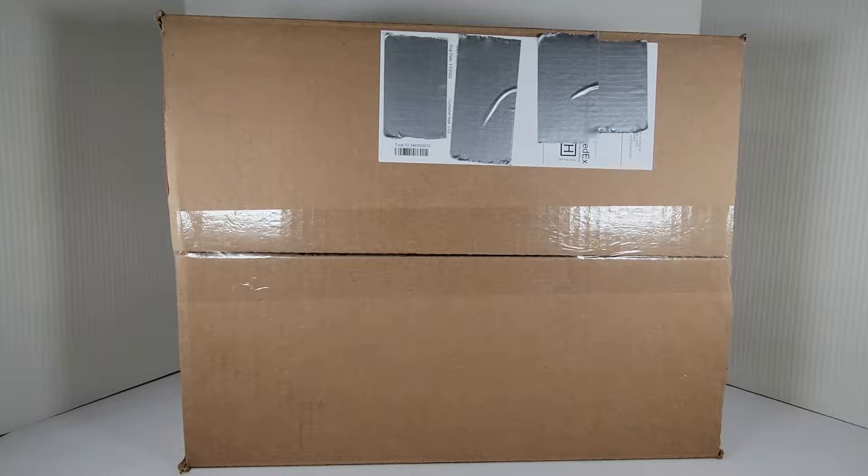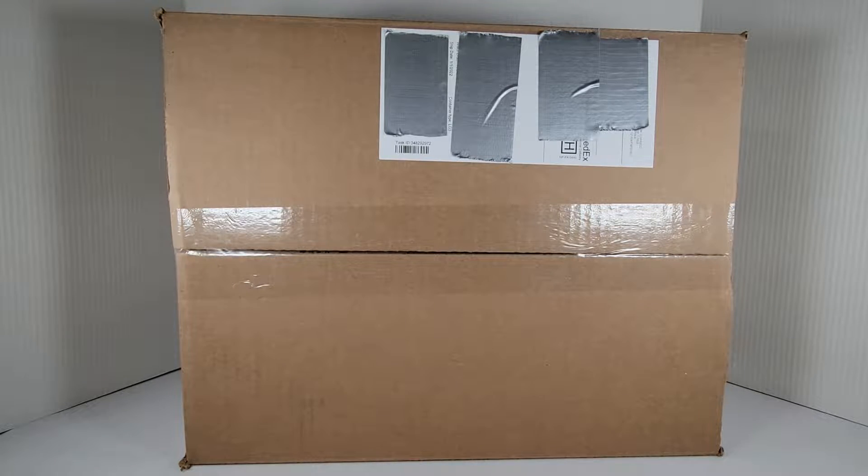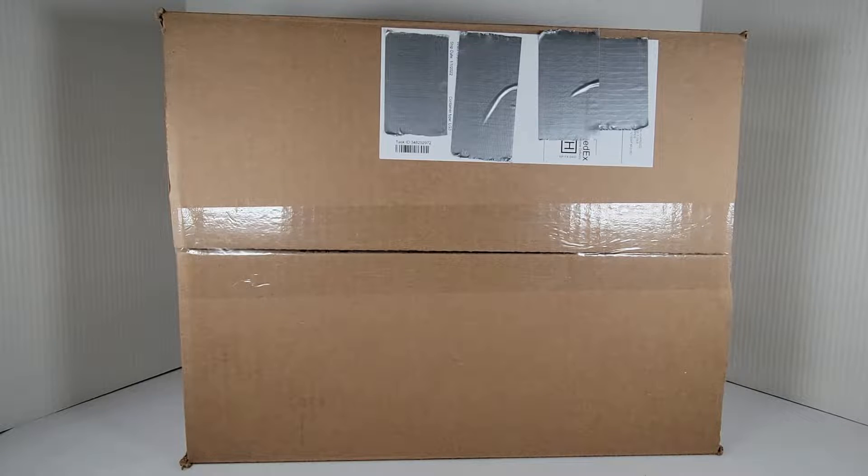Hello everybody, Son of a Brick here with another video. Hope you're all having a wonderful day because today we got my very first haul from LEGO Shop at Home for the year of 2022. Hope you're all having a great new year — it finally came in just a couple days ago. Before we get started, I'd like to ask you to like this video, hit that subscribe button, and the notification icon so you'll be notified when I'm uploading a video.